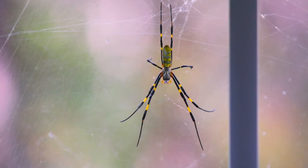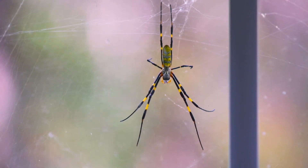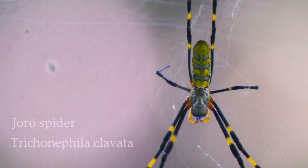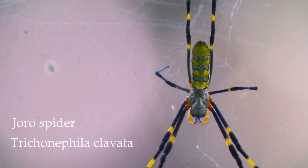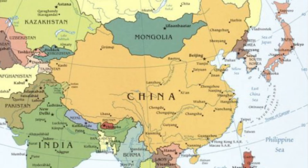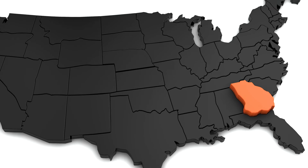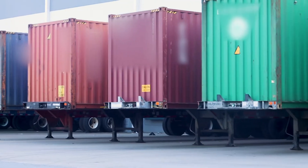The Joro spider is the common name of a large orb-web spider called Trichonephila clavata. The Joro spider is native to mostly Japan, but also China, Taiwan, and Korea. It was found in Georgia in 2014 and is believed to have arrived through a shipping container.